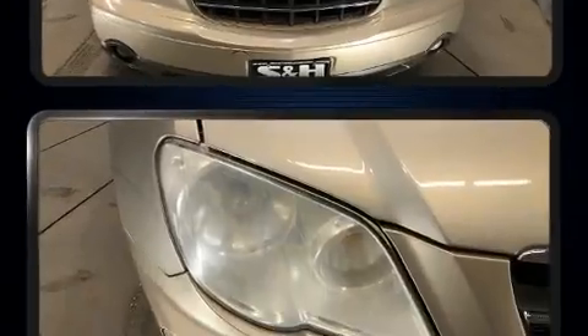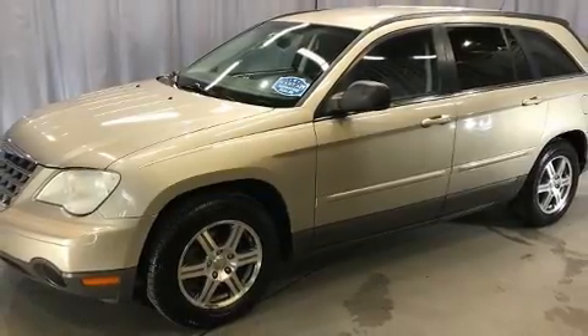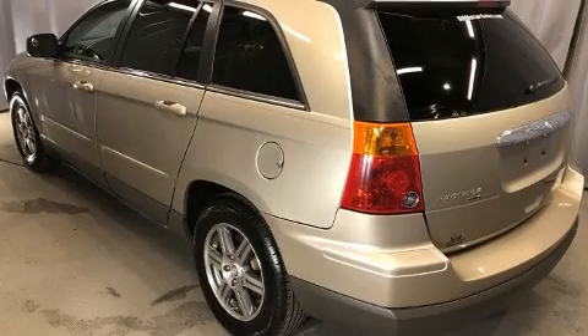Top features include front dual-zone air conditioning, front and rear reading lights, front fog lights, heated door mirrors, remote keyless entry, rear wipers, and power windows.